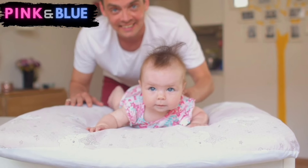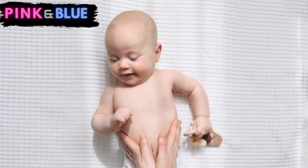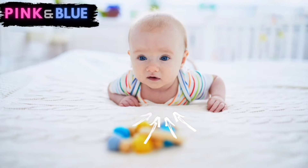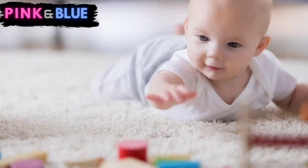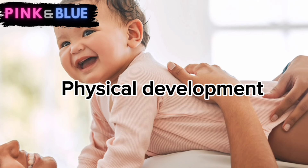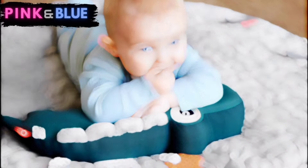First up, we have the essential practice of tummy time. This involves placing your baby on their stomach for a few minutes daily. This simple routine is a game changer for gas relief. The gentle pressure on the abdomen during this position aids in the natural movement of gas through the digestive system, providing comfort to your little one. It's a win-win scenario, promoting both physical development and relieving any potential discomfort caused by trapped gas. So make tummy time a part of your daily routine and watch your baby thrive.